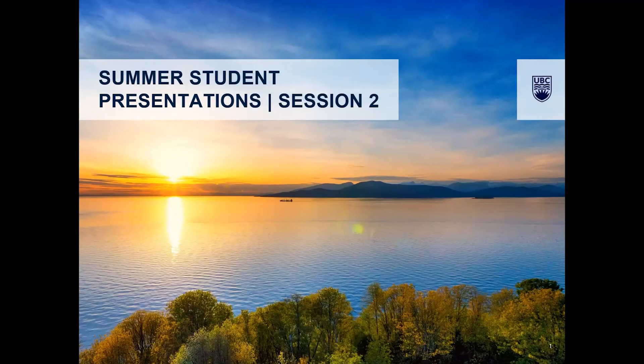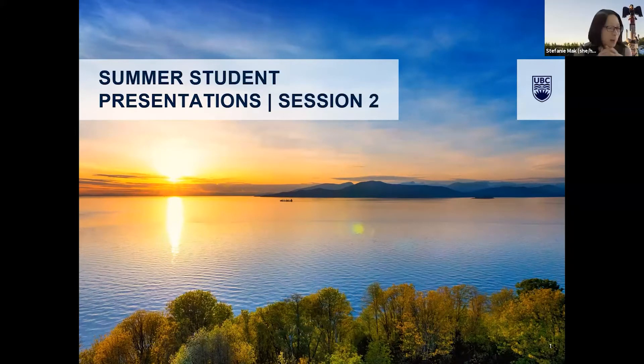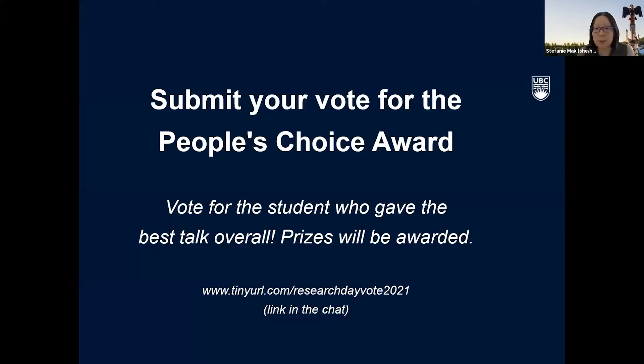Welcome back everybody. It's already 12:45 so I think we'll get started with our second session of summer student presentations. Before we get started, just want to quickly remind you that we'd love for you to vote for your favorite summer student presentation. That student will win the People's Choice Award.